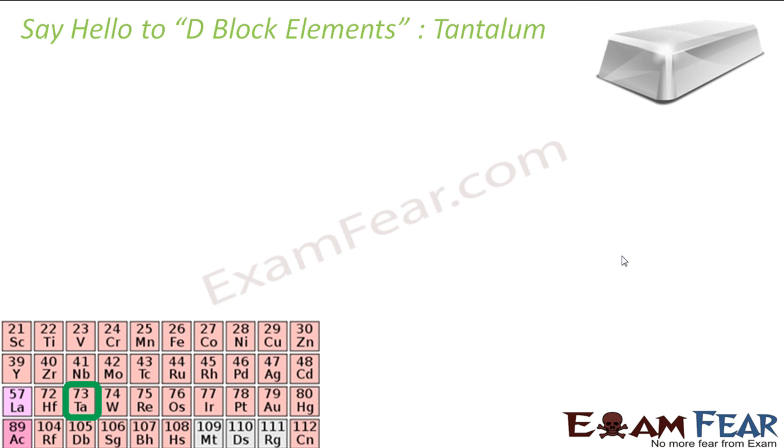The next is tantalum. This is again a silvery color, but this is hard — grayish blue, lustrous. It is rare. Tantalum is rare. And it is highly conductive and also highly corrosion resistant. This tantalum word came from a Greek mythological word — tantalus.